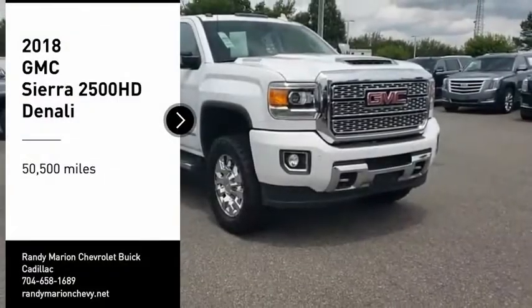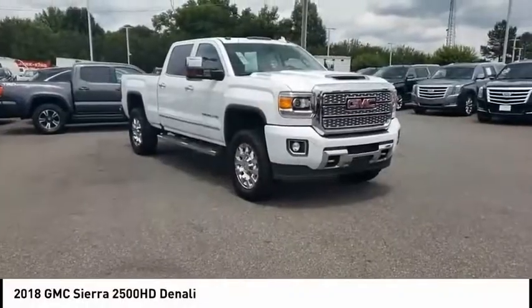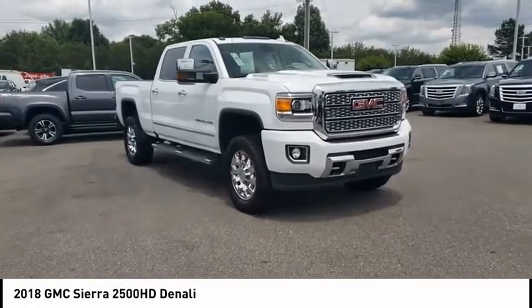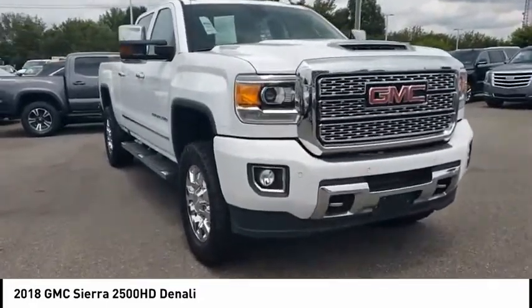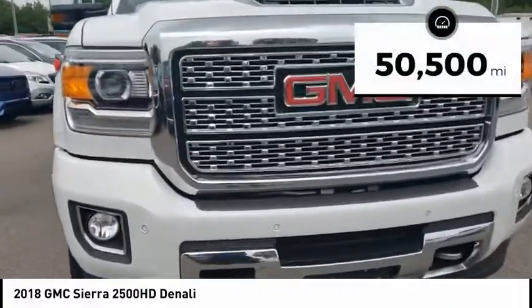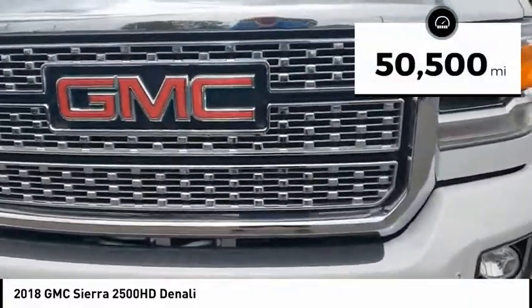Take a ride in the 2018 Sierra 2500 HD. The GMC Sierra 2500 HD has all your workhorse basics covered. No worries here — this vehicle has less than 55,000 miles.